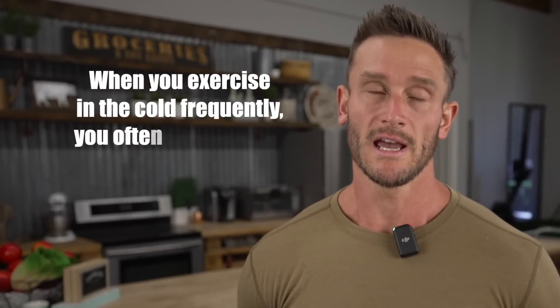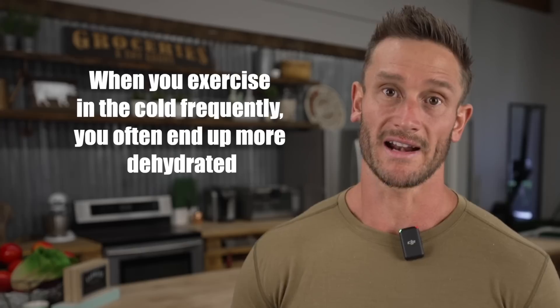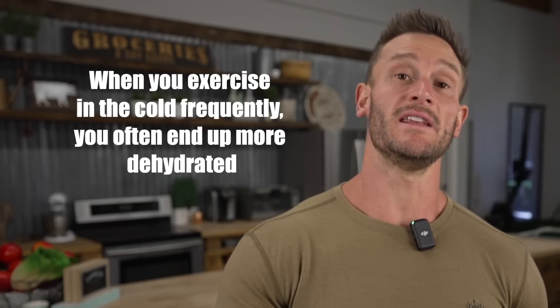Going out for a run in the cold could be hugely advantageous. There is one very important thing to know though: when you're exercising in the cold, because of the extra work your body does, you often end up more dehydrated. So before you start doing colder exercise, you may want to consider taking in some electrolytes and keeping an eye on your hydration.